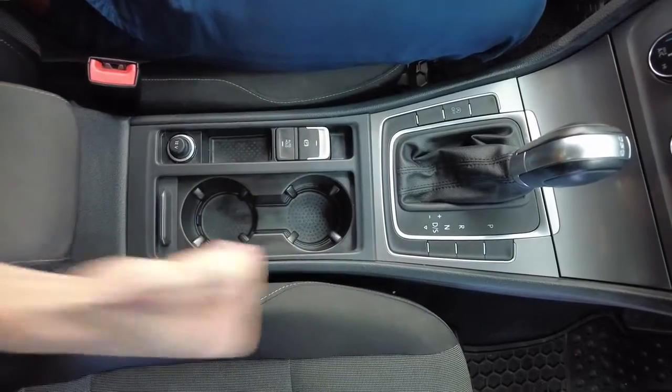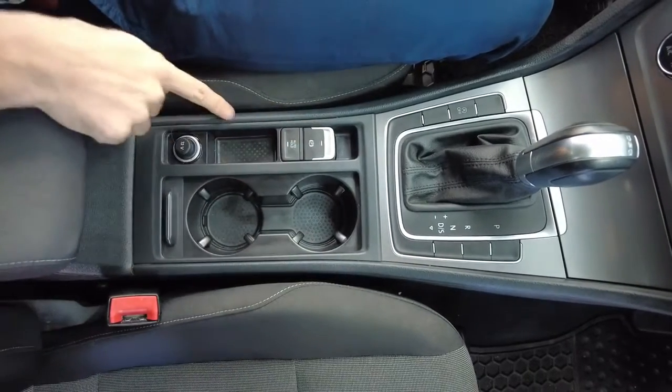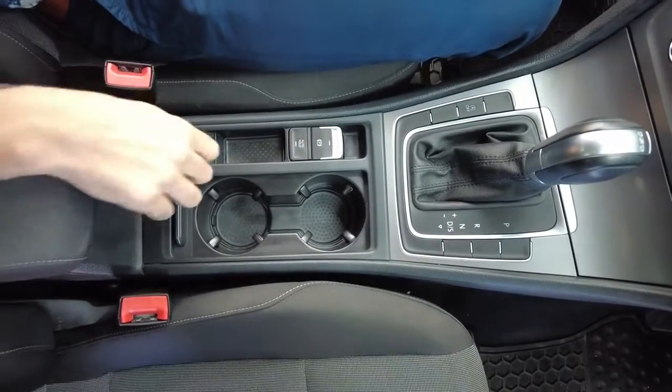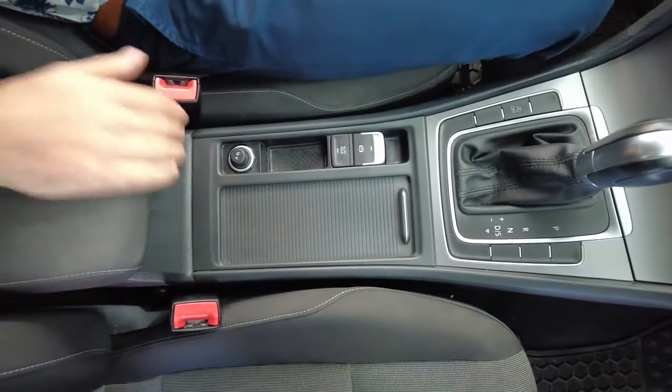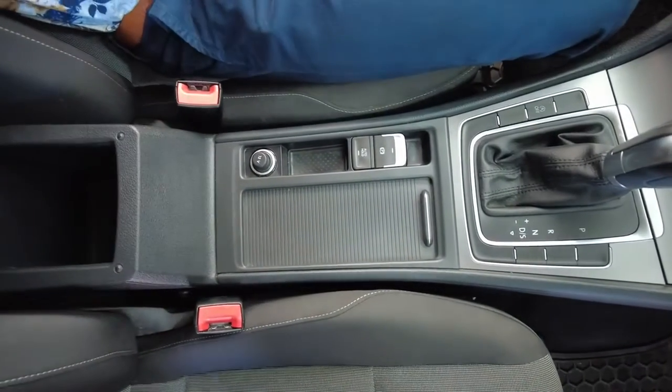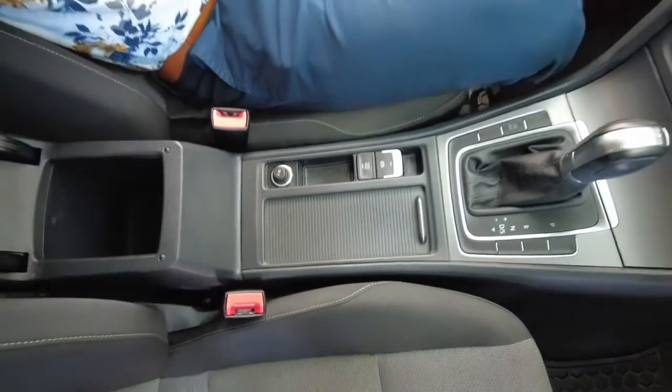Electronic park brake — no more unsightly handle, it's all at the push of a button. 12-volt power supply to equip any accessories. Two drink holders — push that up if you don't want to see them. Cloth finish on top of your centre console — lift it up and you can stash some things in there.